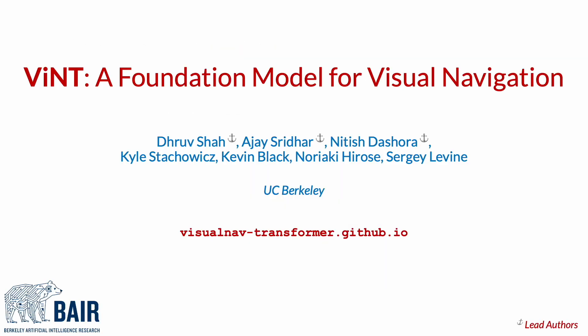Thank you for your interest in our work. Please check out the project page for more videos. The implementation and deployment code for VINT, as well as pre-trained model weights, will be released on the website in the weeks to come.